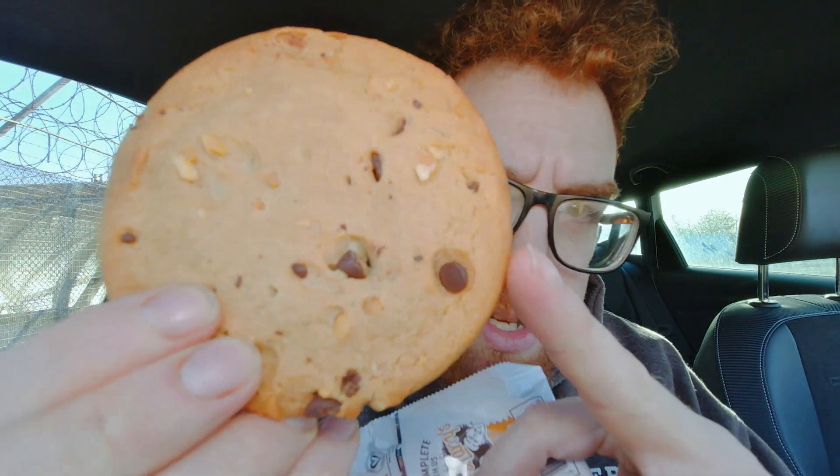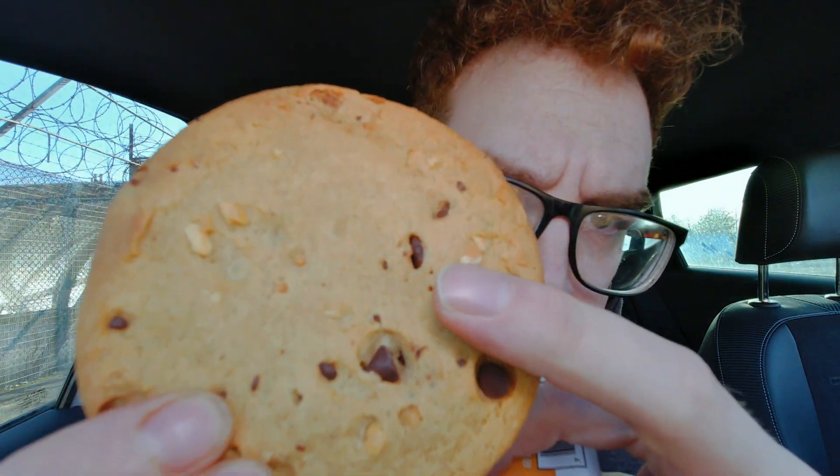It's a big-sized cookie. I find with plant-based stuff it can be very crumbly. You can see it's got bits of chocolate and peanut butter. Let's give it the break test.